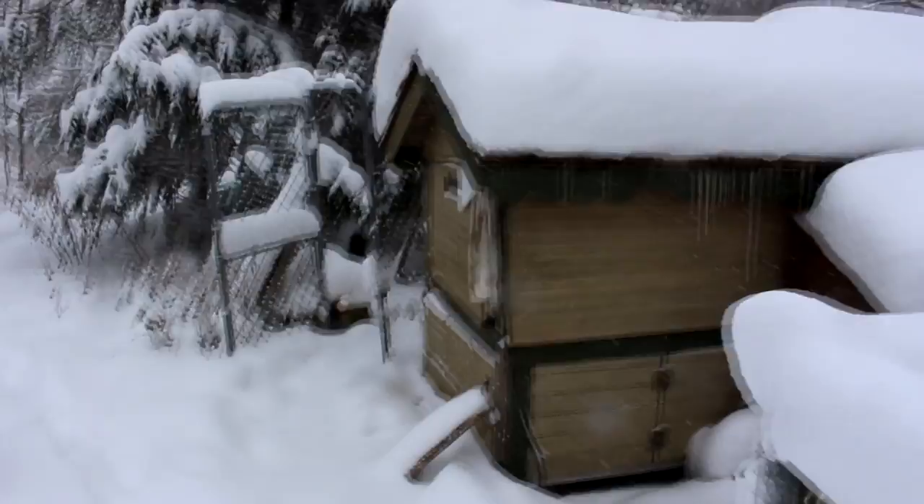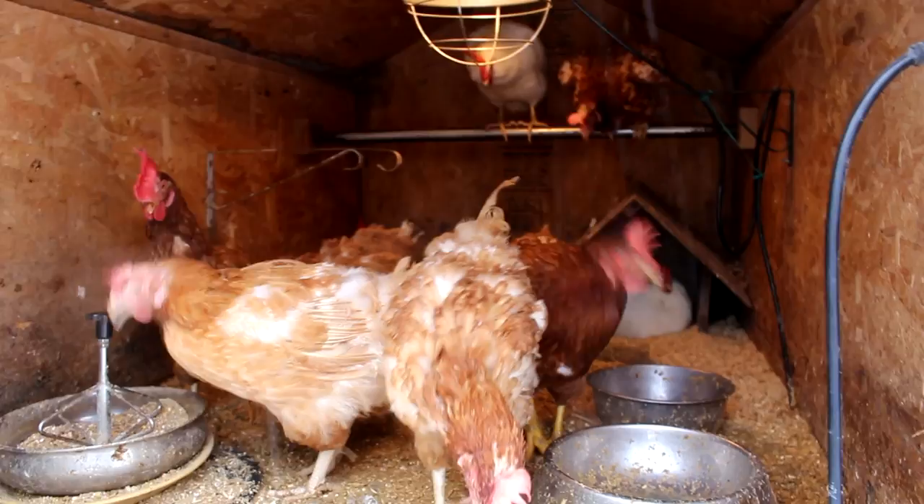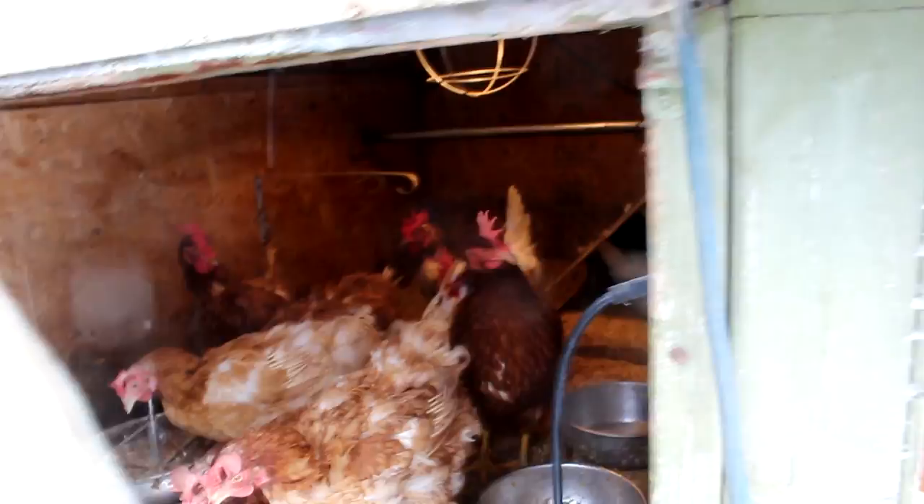We'll just go up and see how the chickens are doing on this snowy day. Hi girls, there they are. Hello - how's everyone doing today? You look nice and warm in there. Bye girls.